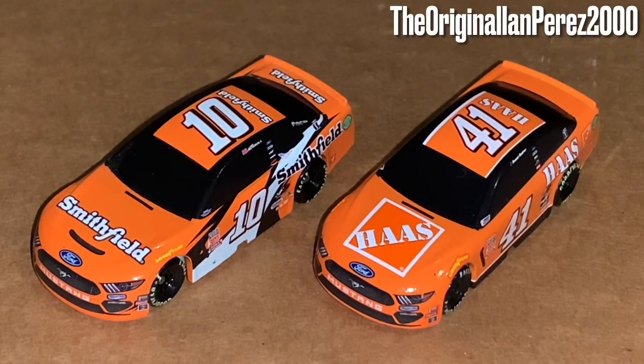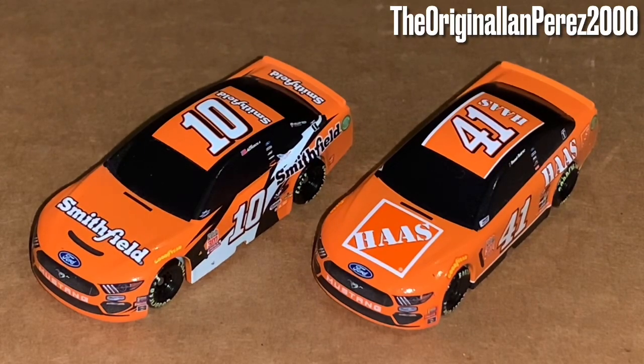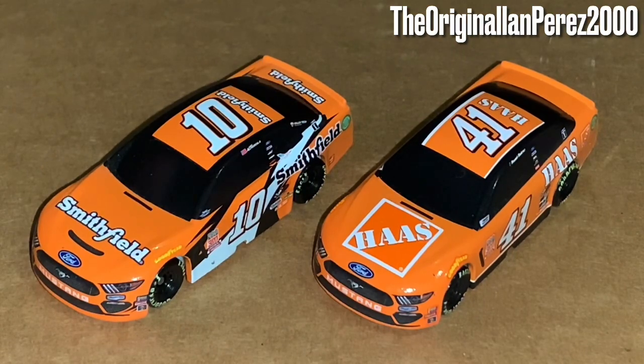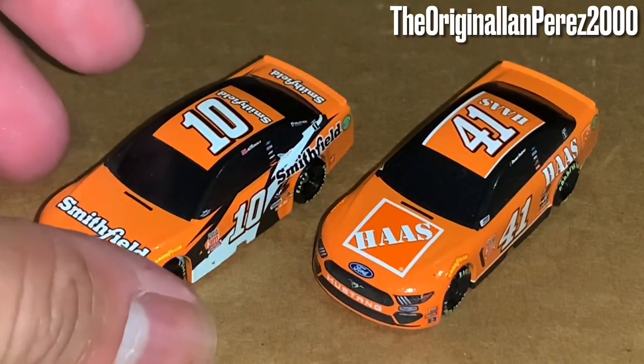Anyway, this diecast review is going to be on a NASCAR 1:87 two-pack of Tony Stewart throwbacks: Eric Amorola's 2019 Smithfield throwback to 2002, and Daniel Suarez's 2019 House throwback to 2005, when Tony Stewart won two championships — non-chase championships, by the way.